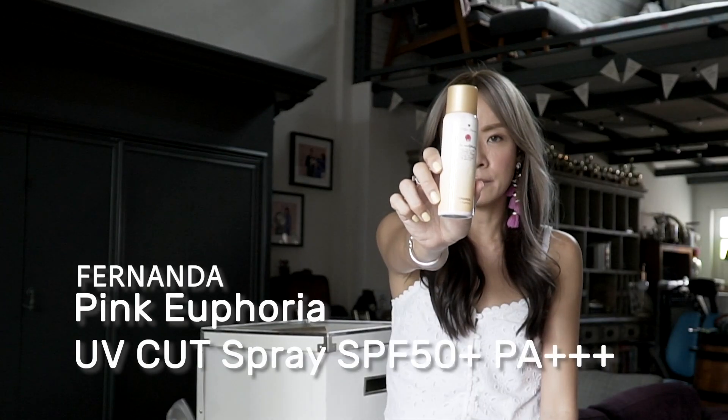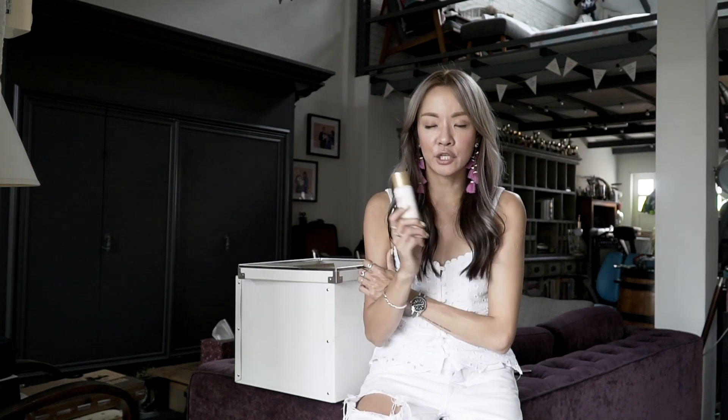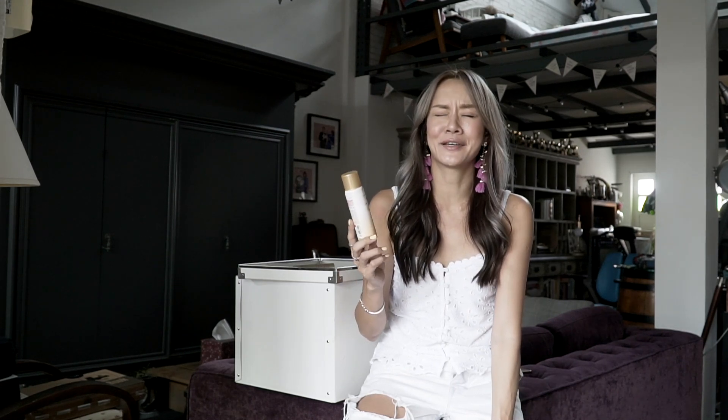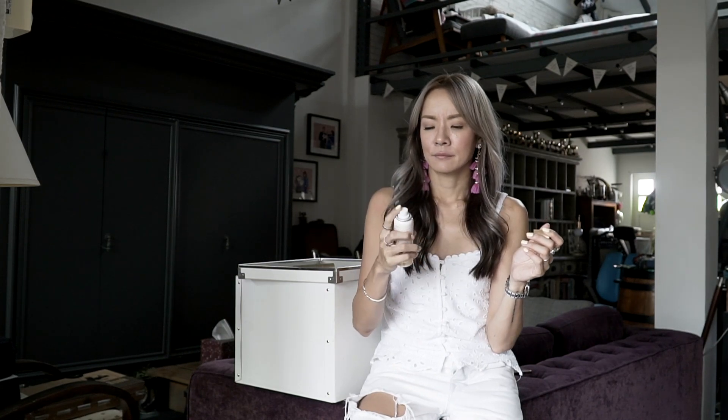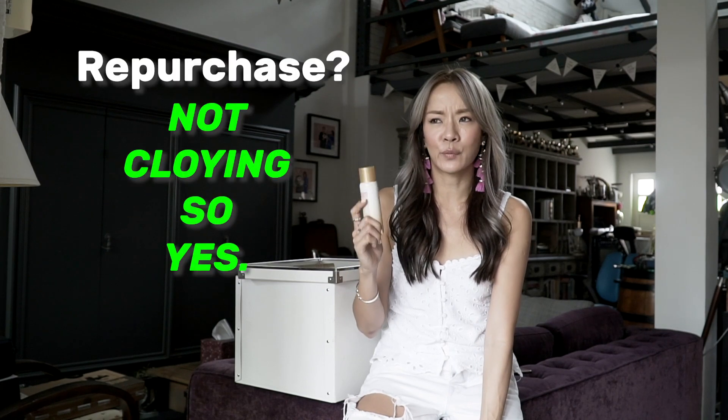So this is Fernanda in the scent Pink Euphoria and it's all in Japanese. It's a spray sunscreen and I don't really like spray sunscreens because I feel like they don't protect as well as a gel or cream. Also because my skin is really really dry, I prefer my sunscreens to feel moisturizing. But spray sunscreens are very good for when you're outdoors — especially on the boat when your body is kind of wet, you just towel off and before my next wakeboarding set I'll spray some of this. It comes out really fine, and I don't know if it actually works as a sunscreen, but it smells so good — this Pink Euphoria scent smells more like a perfume than a sunscreen. It's like a very fruity sweet floral that's not cloying. I would want to buy it again just for the scent.